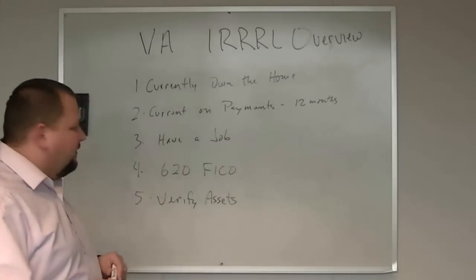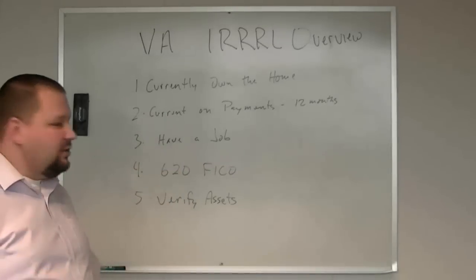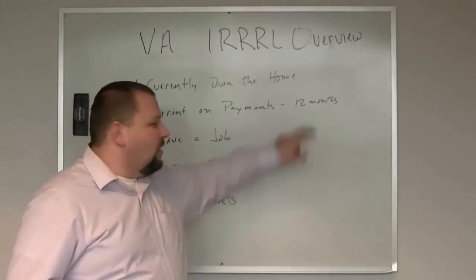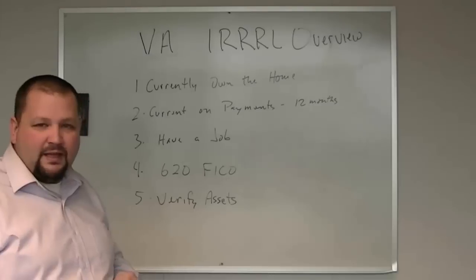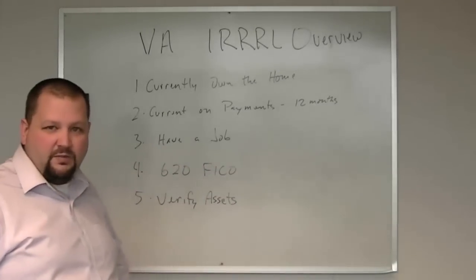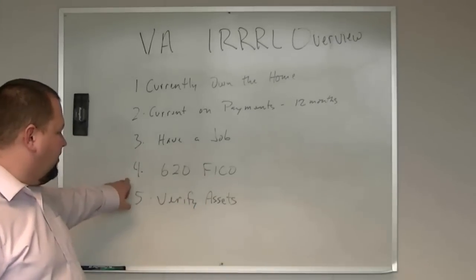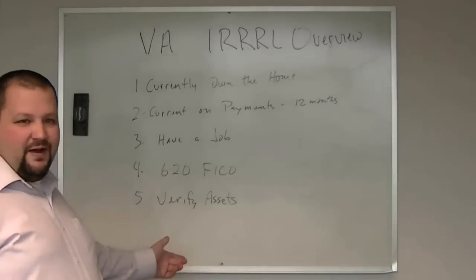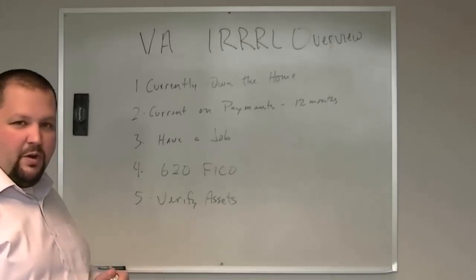The qualifications for a VA IRRRL or a VA Streamline are very easy. First, you actually have to own the house — this has to be your home and your loan. You have to be current on your payments for the last 12 months. We're going to verify that you do have a job. This is a light documentation loan, so we're not going to verify full income documentation, just that you have a job. We do need a 620 credit score. And if you're bringing money to closing, we have to verify those assets. A lot of times people choose not to bring that money to closing so they can keep it in their pocket.